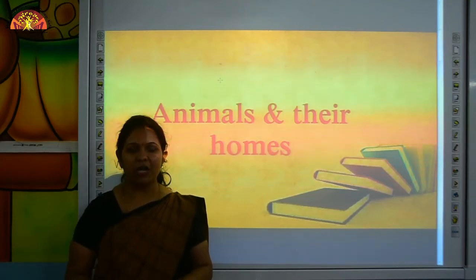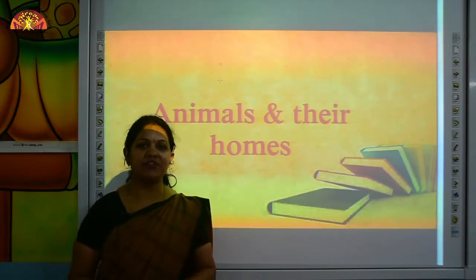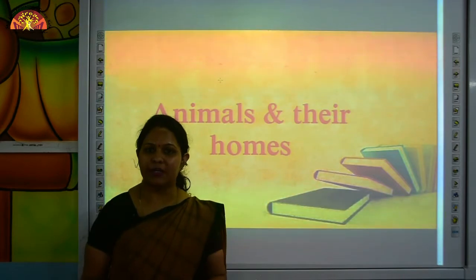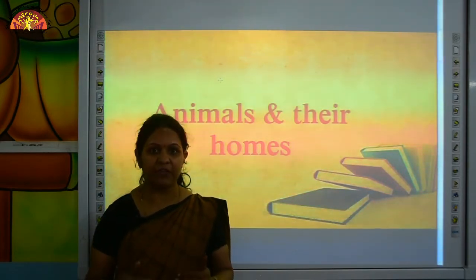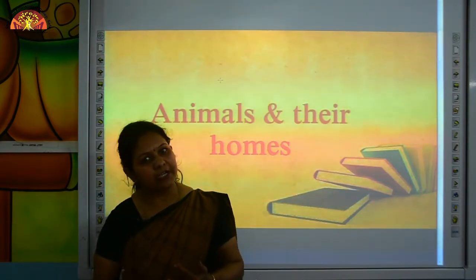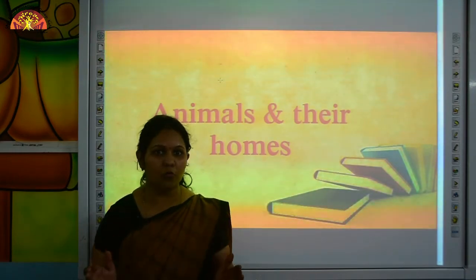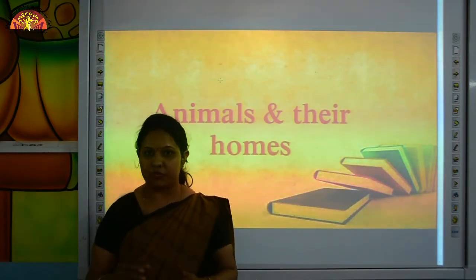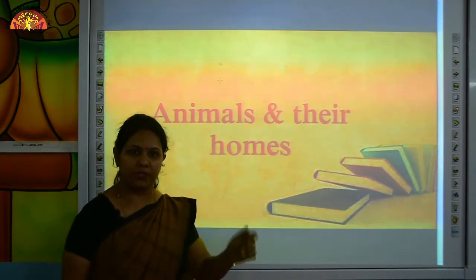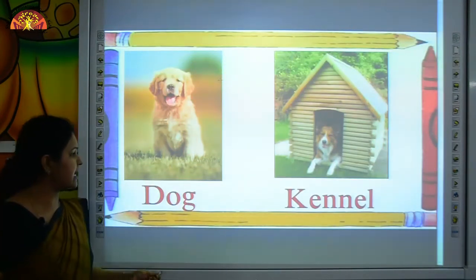Wishing a very good morning, kids! How are you all? I hope you are happy and safe at home. Myself, Anshun Aram from Shiv Jyoti Educational Group, Kota. Kids, do you know what does a home mean? It means a place where we all live. We feel safe, comfortable and protected. In the same way, animals also need a home to feel protected and safe. So today we will learn to identify animals and their homes. First, we will identify their names with the PPT. So let's start.